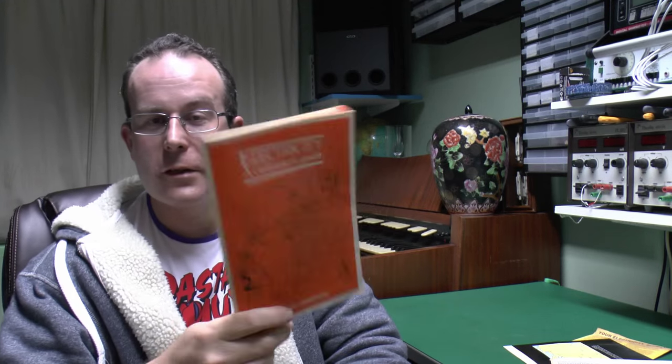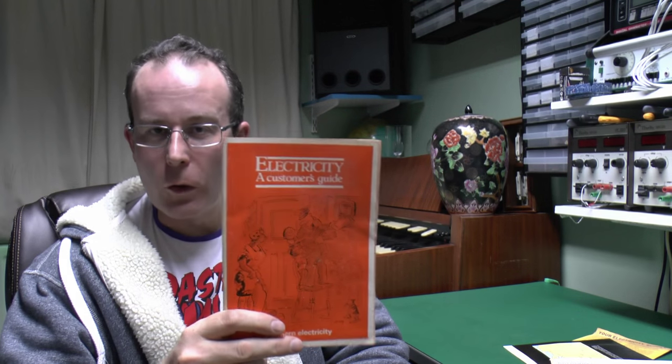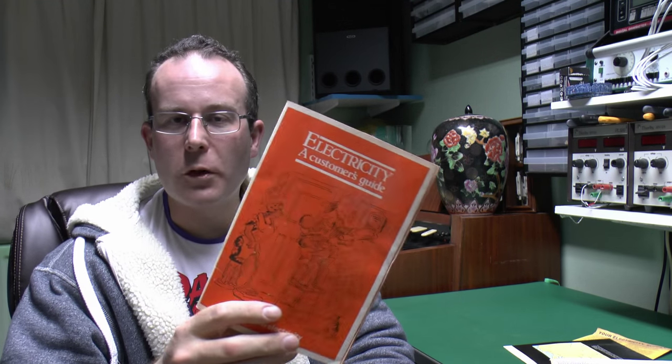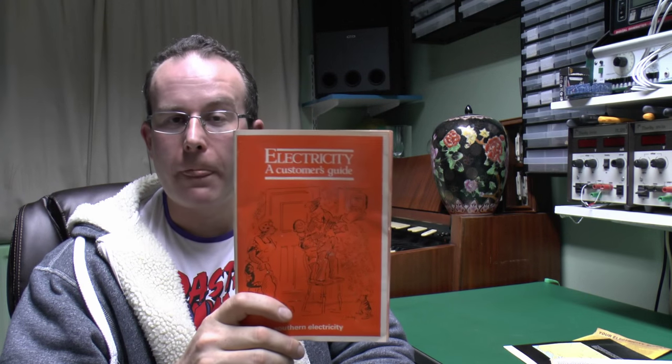So that's the state of electricity in 1986 — which although might seem a massive long time ago for some people, wasn't actually that long ago at all. About half the appliances listed in there don't even exist anymore, and things like coin-operated meters are long gone. I have scanned this book so it's on the website if you want to have a look — I'll put a link in the description of this video, and until next time, thanks for watching.